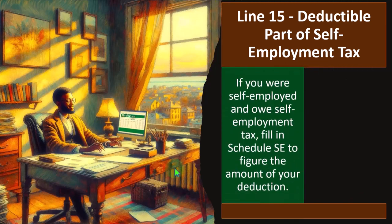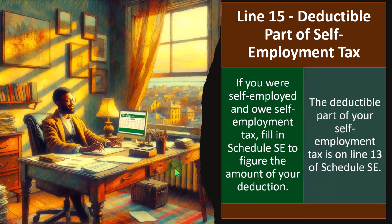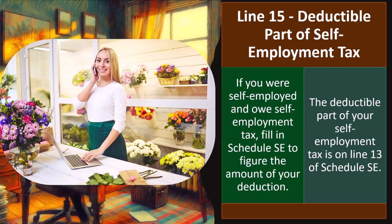If you were self-employed and owe self-employment tax, fill in Schedule SE to figure the amount of your deduction. The deductible part of your self-employment tax is on line 13 of Schedule SE. We talked about this a little bit already and will go into more detail when we get into a sole proprietor Schedule C type of business.